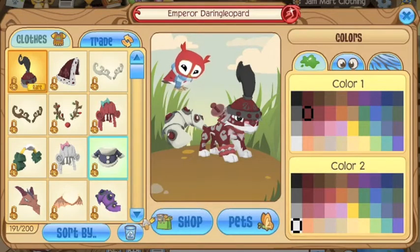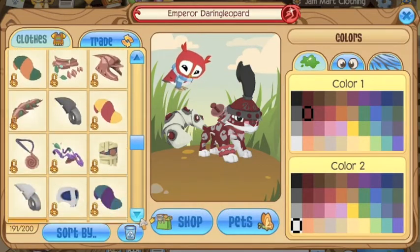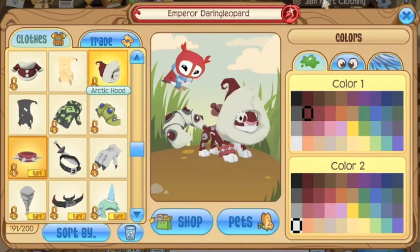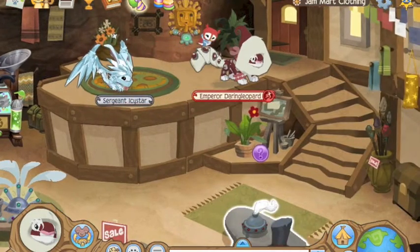That's about it. We saw the other stores and there's nothing new in the stores today. The only thing new is the rare Spartan helmet, which can be found in Jam Mart Clothing — go get that if you haven't already.